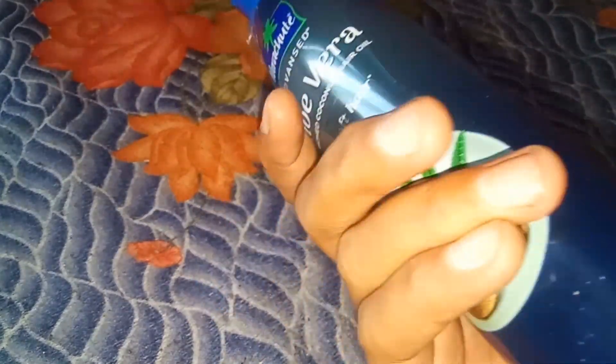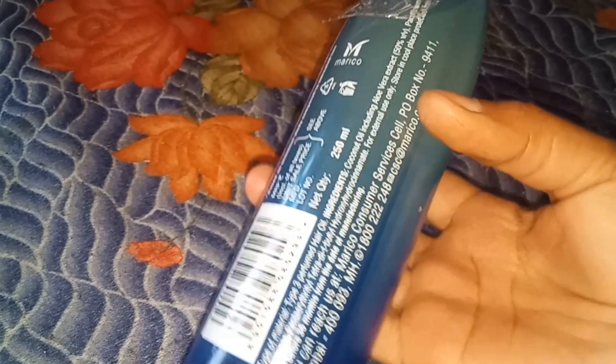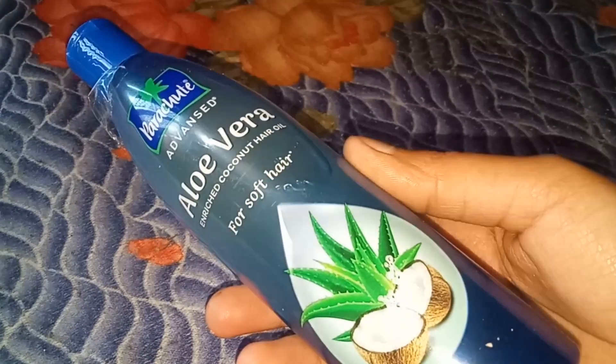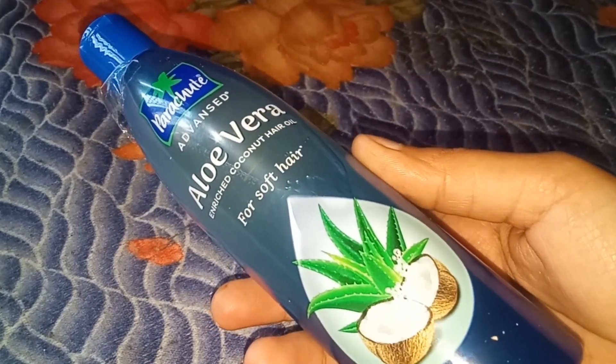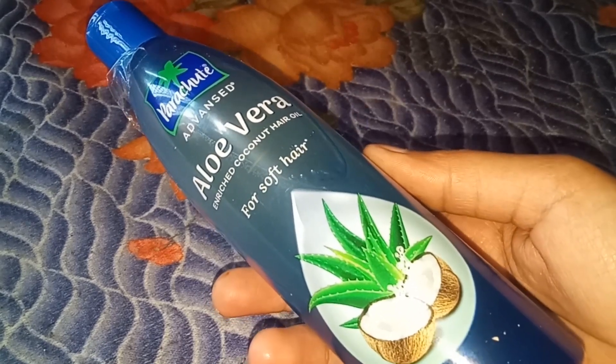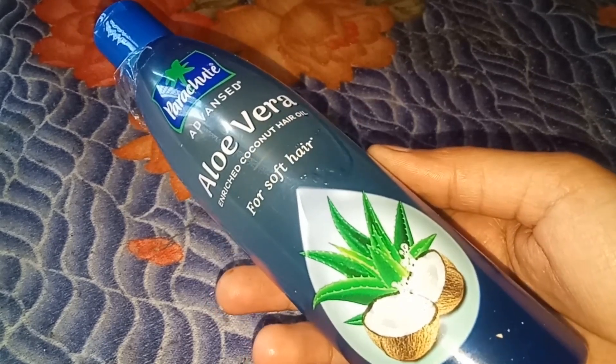On the back, it mentions that it is beneficial for your hair. This is actually my second bottle — I had purchased a small bottle first but didn't make a video then, so I bought it again to share with you. You can apply it as a hair serum to nourish your hair.